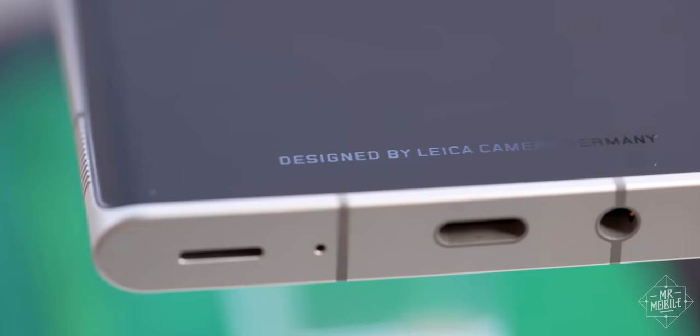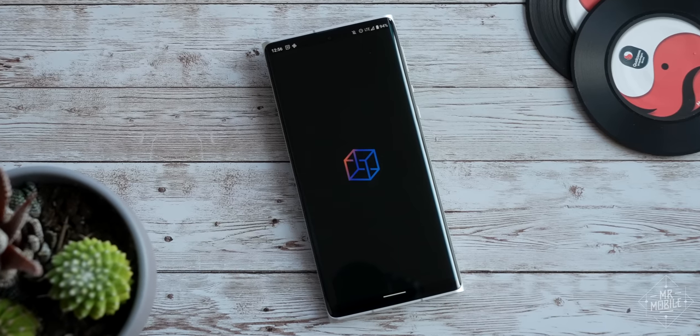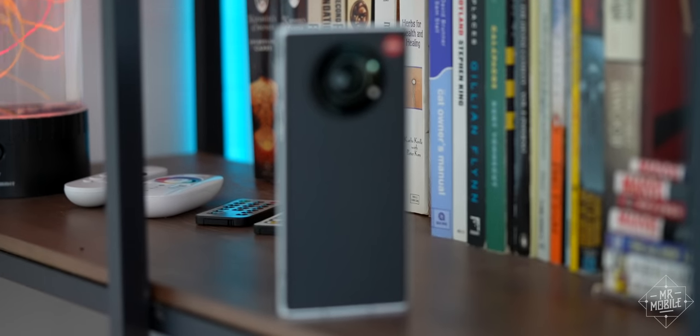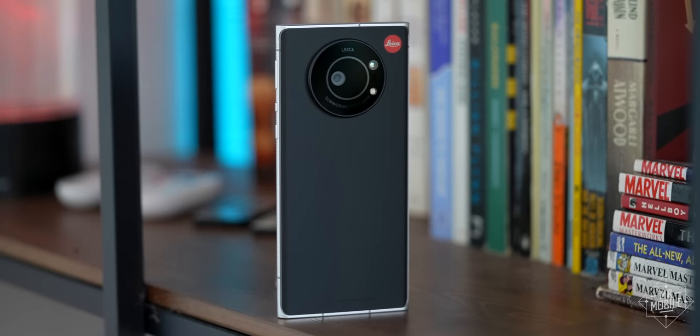And I really want to review it. Let me know in the comments if you'd like to see a full review of the Leica Phone 1, and if I can find a suitable destination for a road trip review to fill the gaping hole in my schedule left by my canceled CES plans, I'll try to make that happen for you.